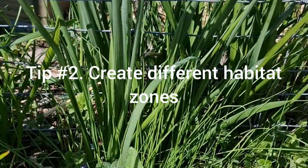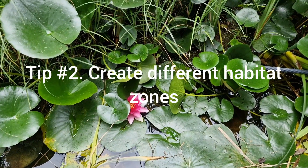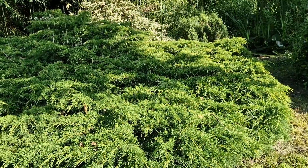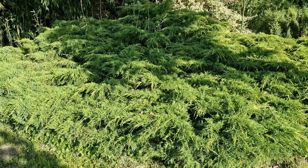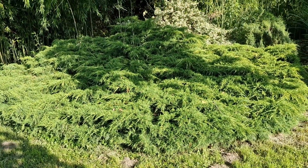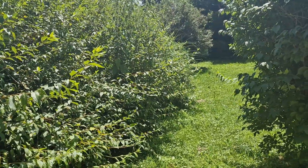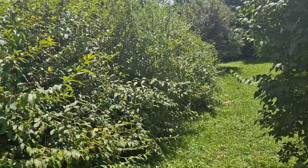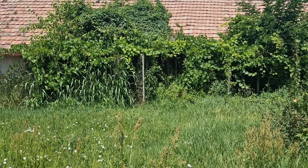Research which plants are native to your region and select a diverse range to create a thriving ecosystem. Tip number two: Create different habitat zones. Design your garden to include a variety of habitat zones, such as meadows, shrubbery and trees. Each zone offers different resources and shelter for wildlife. By diversifying the habitat, you will attract a broader range of species and promote a healthy ecological balance.